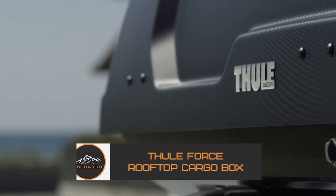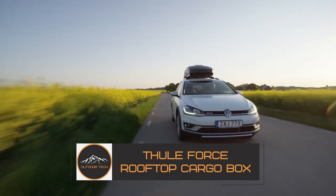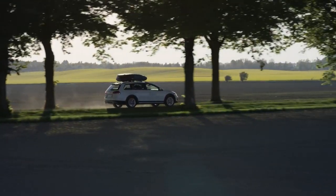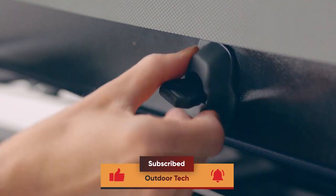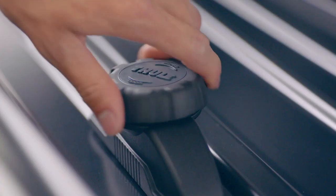Thule Force Rooftop Cargo Box. This tough and spacious cargo box is perfect for everyday use, providing an additional 16 cubic feet of packing space. It's designed to fit a wide range of vehicles with maximum space efficiency and features a quick-mount system that clicks when the roof box is secure and properly mounted.